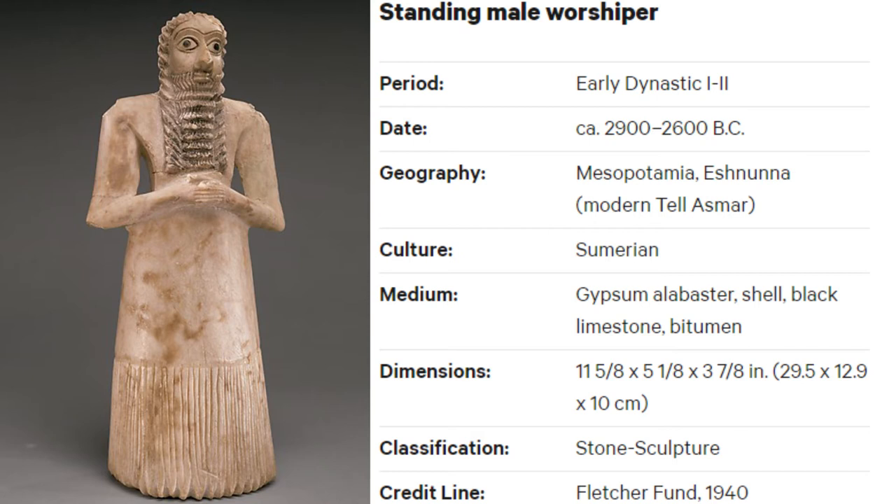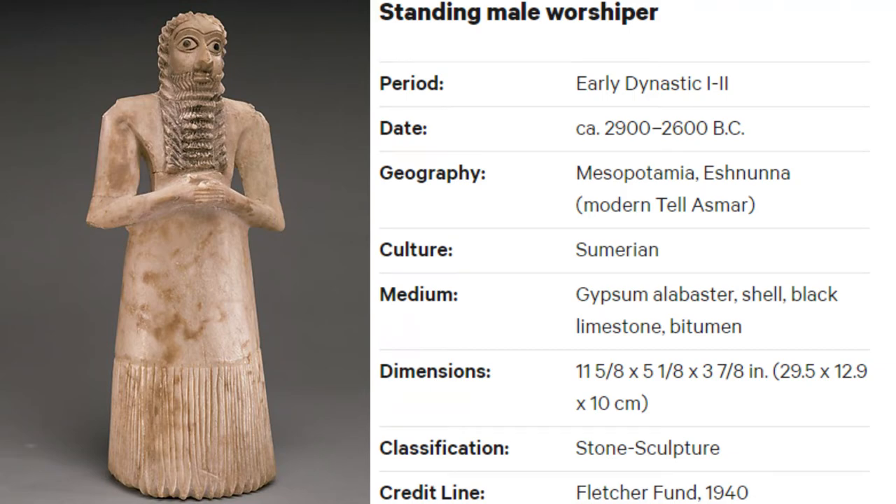As for the artifact, the Standing Male Worshipper, it was placed in the Square Temple at Tel Esmar. It is possible this statue is dedicated to the god Abu, who in the Sumerian religion was a minor god of plants. The statue of the worshipping man was just that — to have a piece of the person it was representing set in stone to pray forever. People in Mesopotamia were also equally considered to be able to physically manifest themselves in the statues. That is why similar statues have been found, some of which were inscribed with the names of rulers and their families.